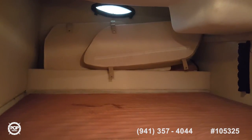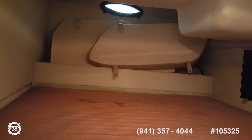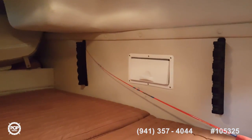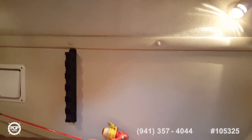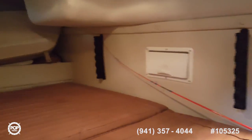This is the aft cabin on the 27 Regal Commodore. There is plenty of space and plenty of storage in here. The battery switch panel is right back, which is covered. And there's plenty of storage below, above, and around.